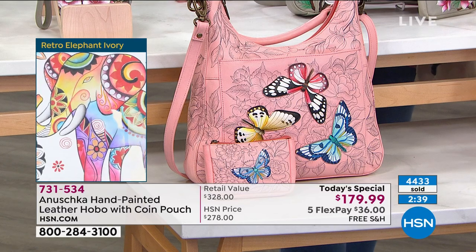Absolutely. I mean, this deal is an absolute steal — this is the kind of deal you don't see every day, not from Anushka. And this is our only today's special for the entire year.